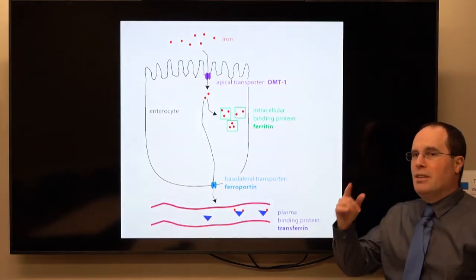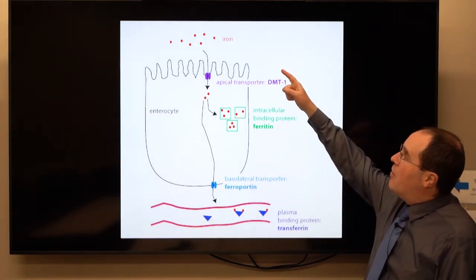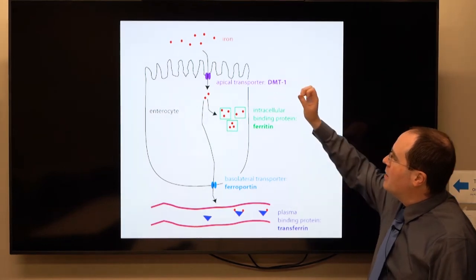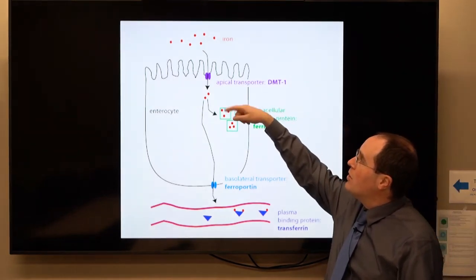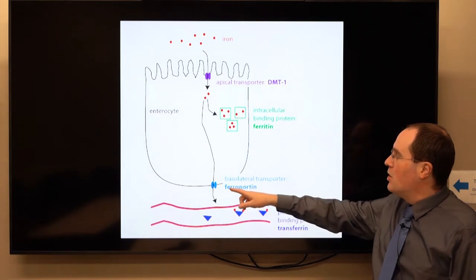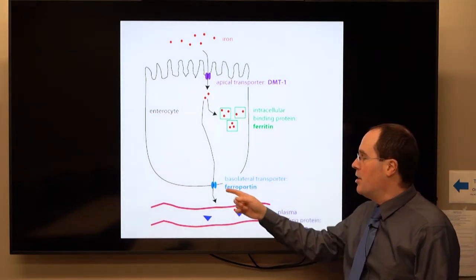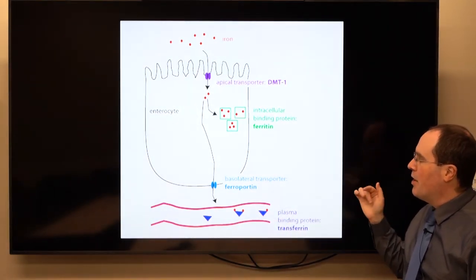Returning to the diagram: we have the duodenal lumen, the enterocyte, storage iron as ferritin, and the transporter that brings iron into the enterocyte. Some of it is stored, some of it goes through this ferroportin drain — like a drain at the bottom of the tub — and then that iron is transported via transferrin.